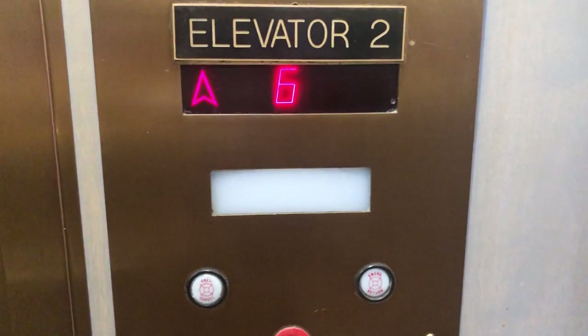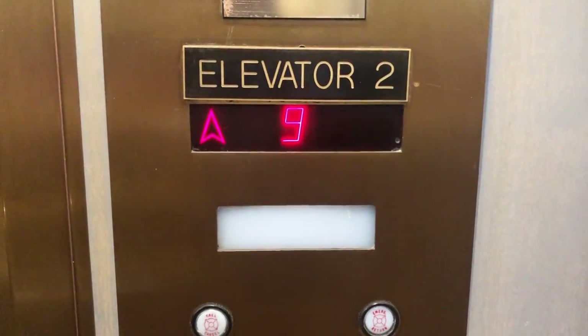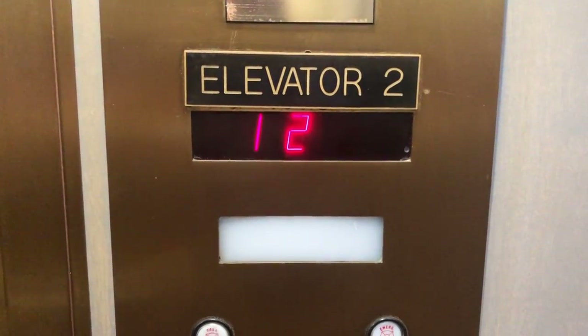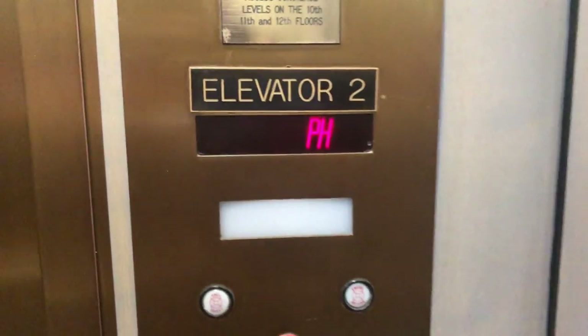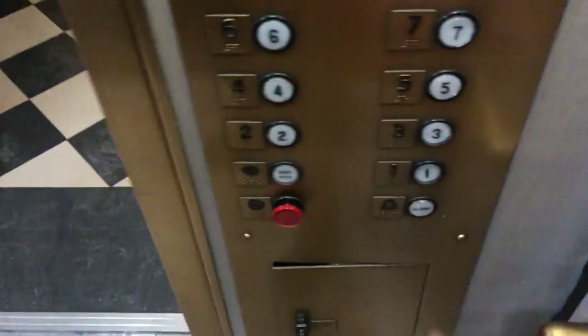There's no door close button here, as you can see. Button already went out. Here we are at the penthouse level. And we'll do a cab view going down to one. Button doesn't light up.